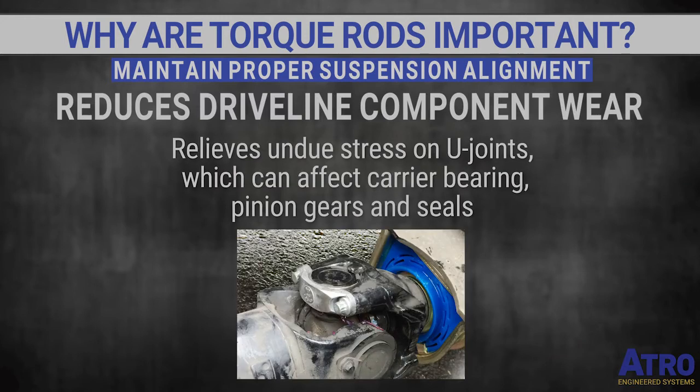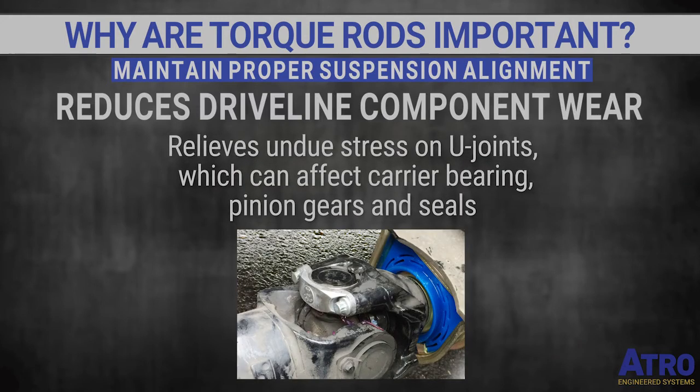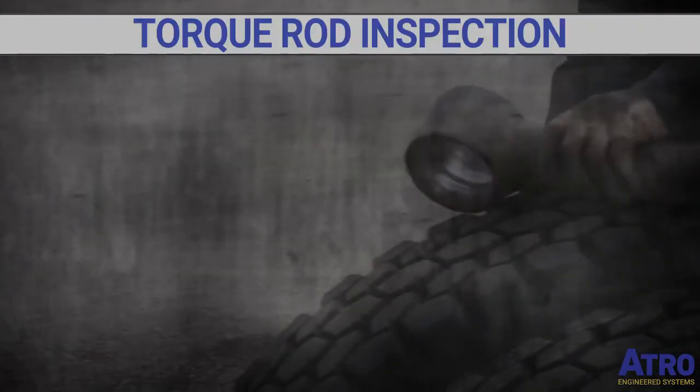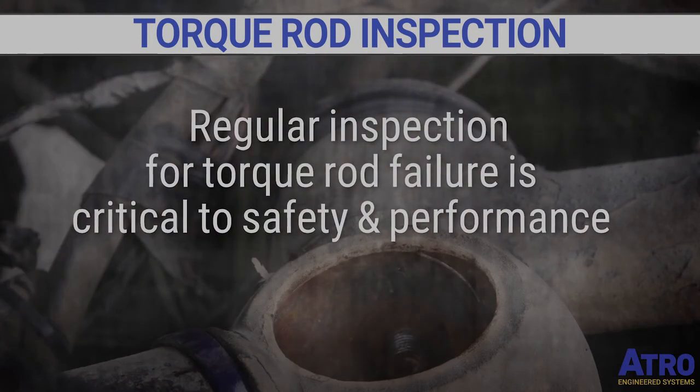Torque rods also reduce driveline component wear by maintaining proper driveline angles. This relieves undue stress, which means increased life on U-joints and related components. We now know the importance of torque rods — this means regular inspection for torque rod failure is critical to safety and performance.